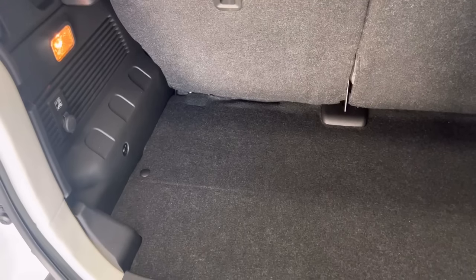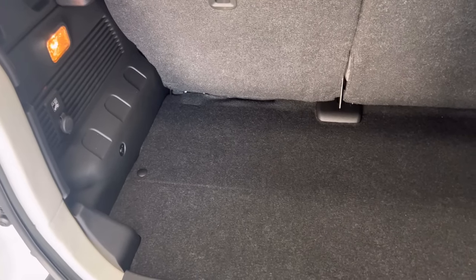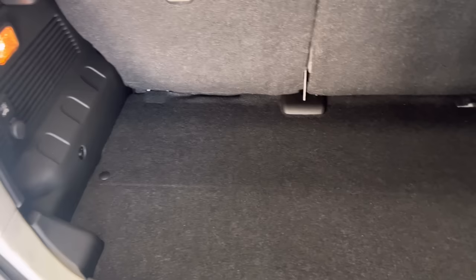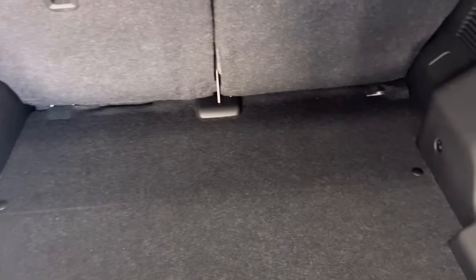According to my calculations, you can see there's a line where the carpet actually folds up so you can access the tools. That's about where the three-door boot space would end when the seats are up, and the extra space beyond that line is the additional boot space of the five-door Jimny.